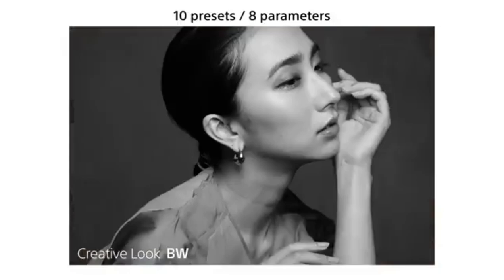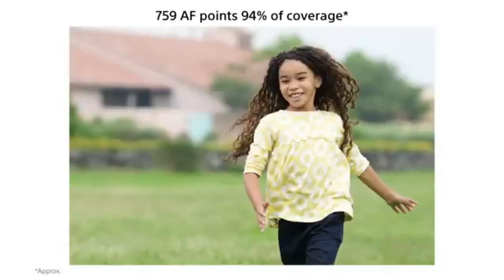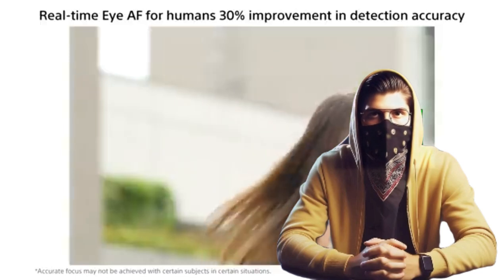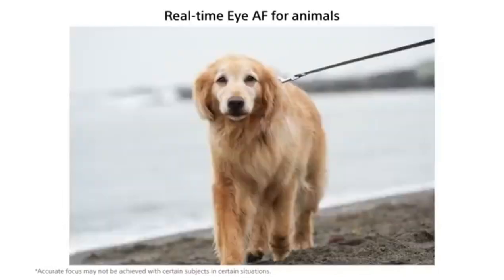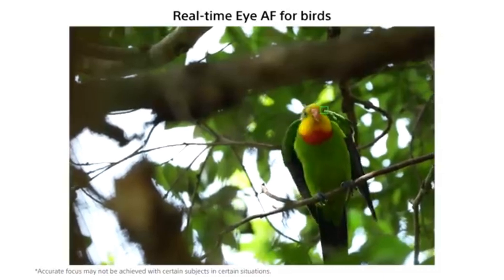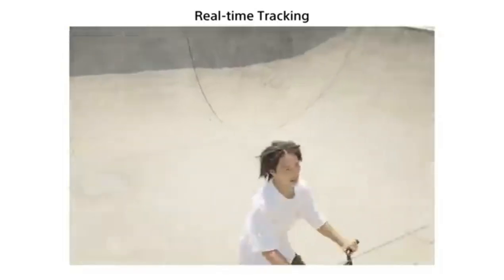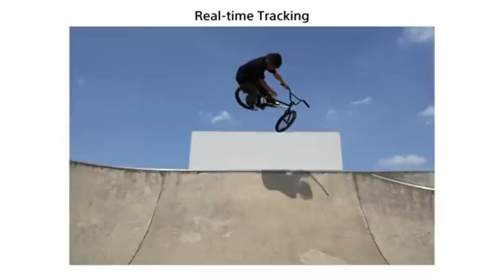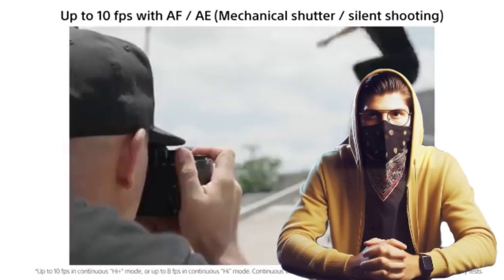Known for its real-time autofocus, the A7 IV locks onto moving subjects effortlessly, making sure that even your most unpredictable adventures are captured with clarity. However, no camera is without its flaws. The A7 IV does have in-body image stabilization (IBIS), but it doesn't match the stabilization quality found in some other models. Additionally, the camera's burst shooting speed can be a bit limiting for sports and wildlife photographers who need to capture fast-moving action. Despite these minor drawbacks, the versatility of Sony's E-mount lens system — featuring a vast selection of high-quality lenses — makes this camera a strong contender for enthusiasts who value both performance and creative flexibility.